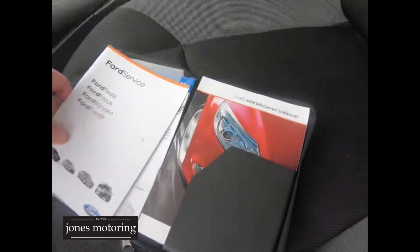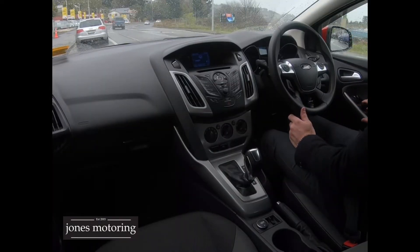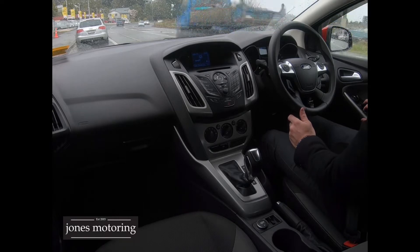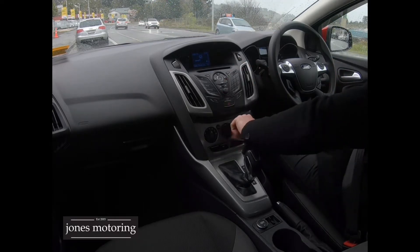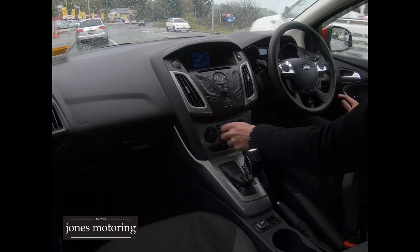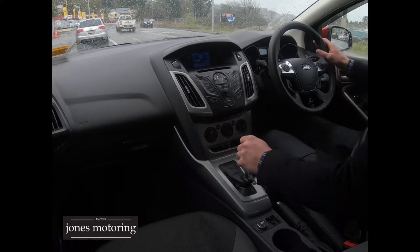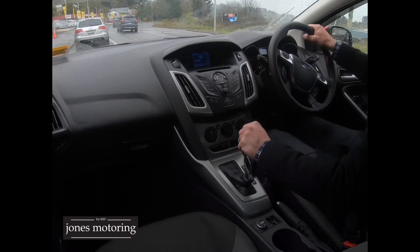So we'll go and take it for a road test right now. The electrics are all good and the aircon's blowing cold. Turning it on to heat — yep, all good as expected. Aircon's blowing. 74,200 Ks.